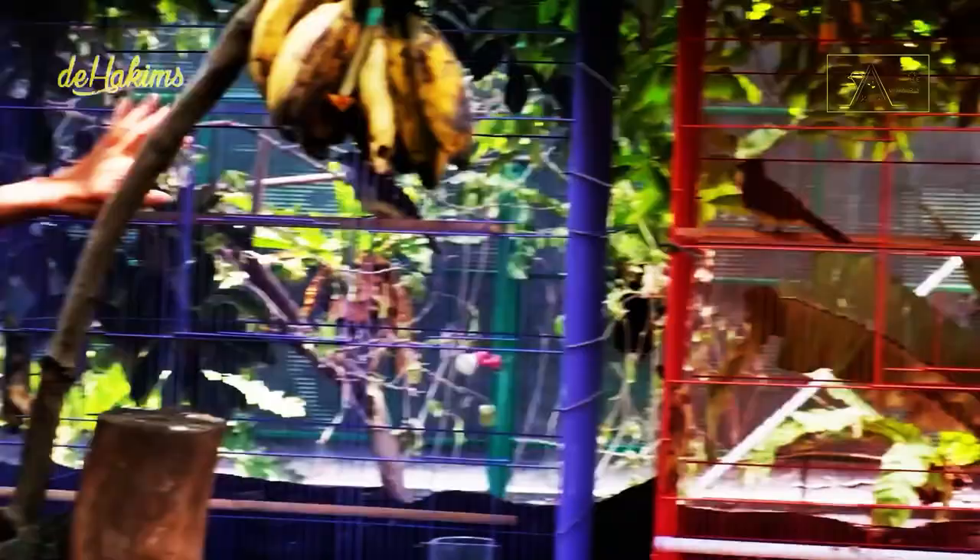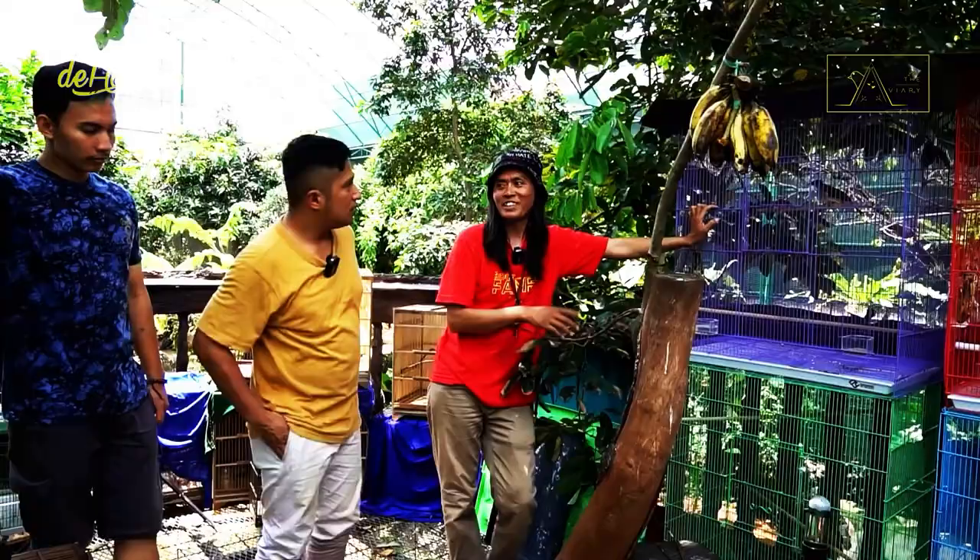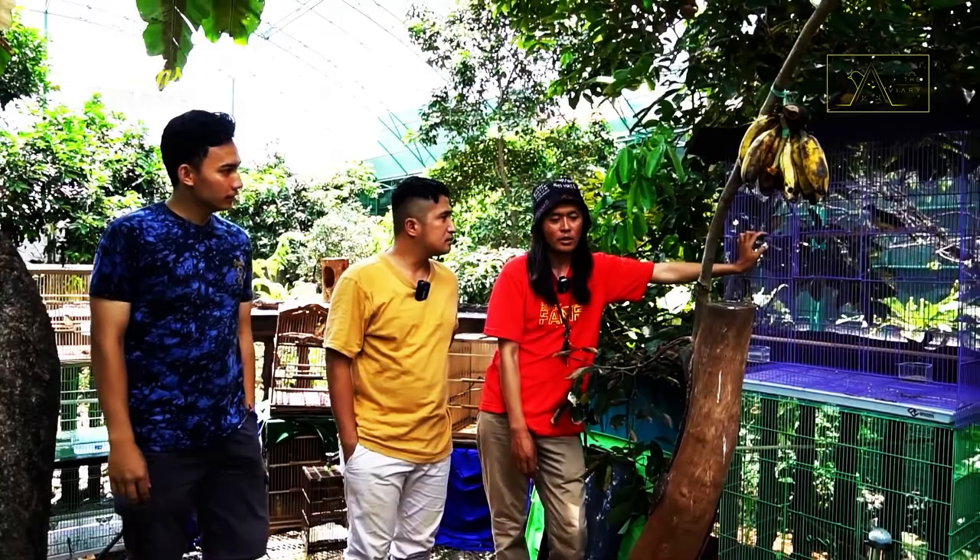This is the female one, and that's the male one. Shall we release the female first? Brown-cheeked bulbul in the forest are very difficult to find. Hopefully, here they will breed.